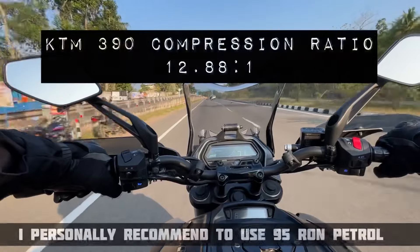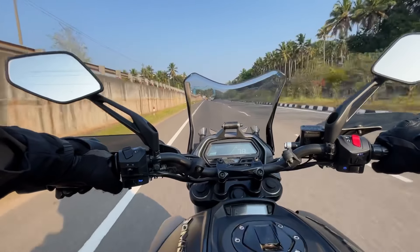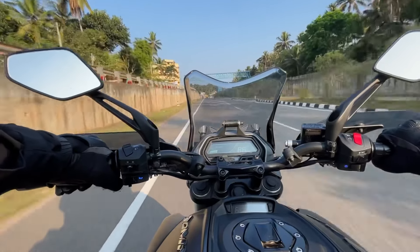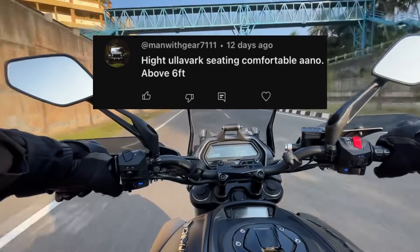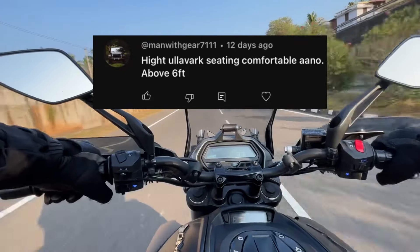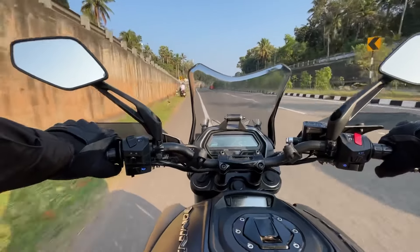The KTM 390 RC is recommended to use 95 octane rating. If you are using normal petrol, the alternative is XP 95. The seat is comfortable at 6 feet height. The seat height is 800 mm. It is comfortable for riders up to 6 feet, and with a slight chance, it is correct.